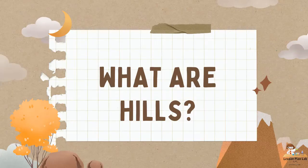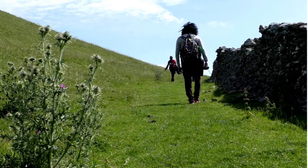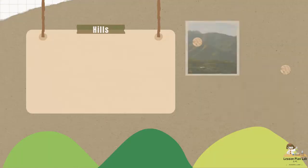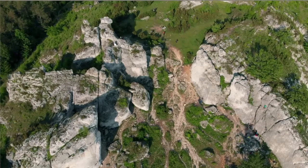The next landform we will be looking at is hills. Most of us as Jamaicans live very close to hills. A hill is a landform that is higher than the surrounding terrain but smaller than a mountain. A hill is a highland of much lower elevation than a mountain — normally it is not as steep as a mountain, but the surface of a hill is much more stable. Do you know any hills here in Jamaica?